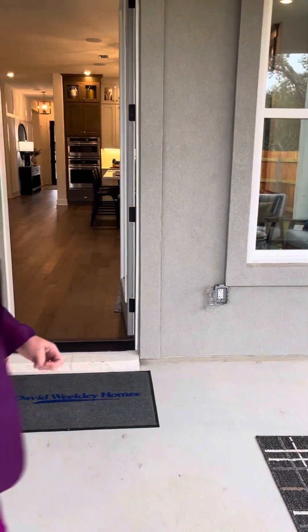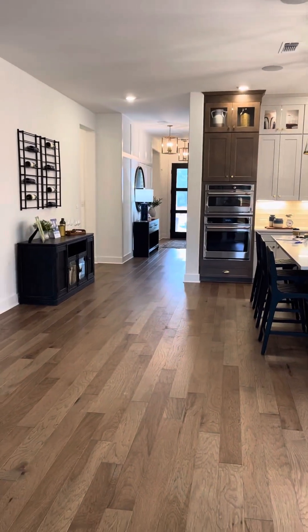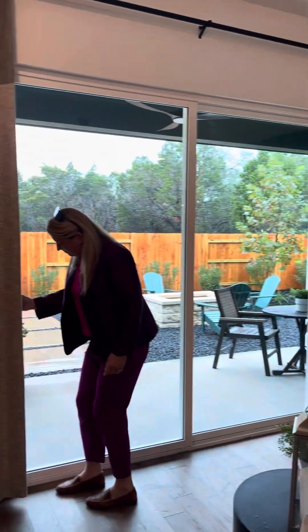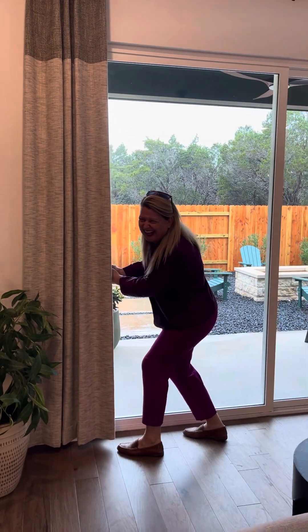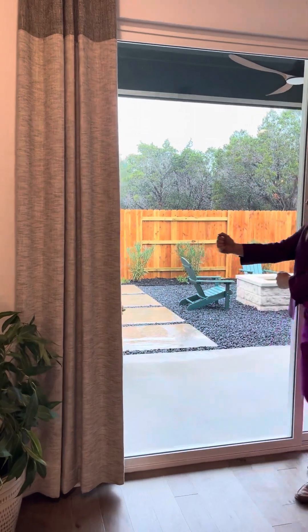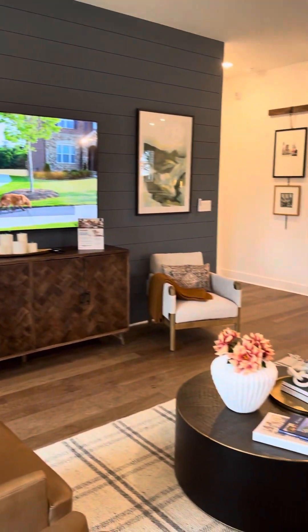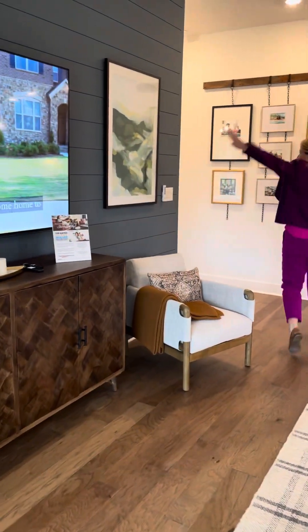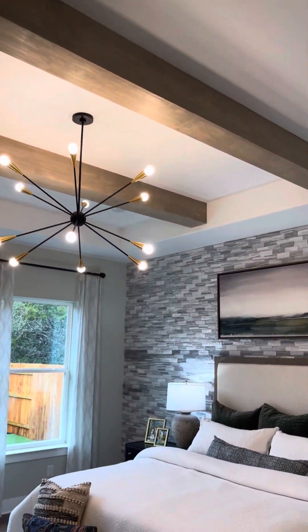Let me go inside and open that big sliding window for you. Look at this — it slides right open. Come on, look how big this is! Just take this in, look at the light. This is a pretty big master bedroom.